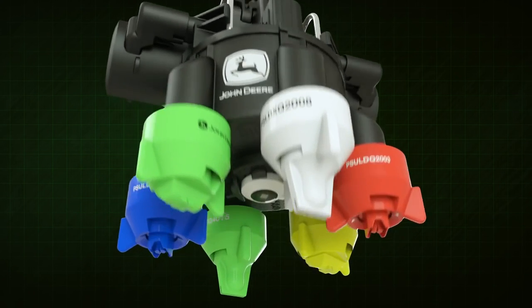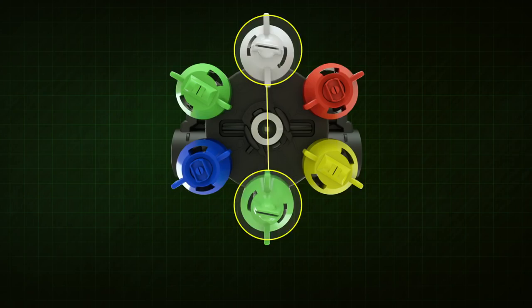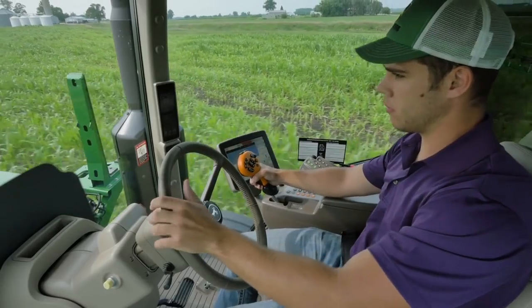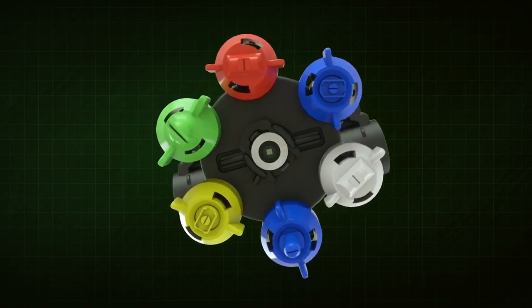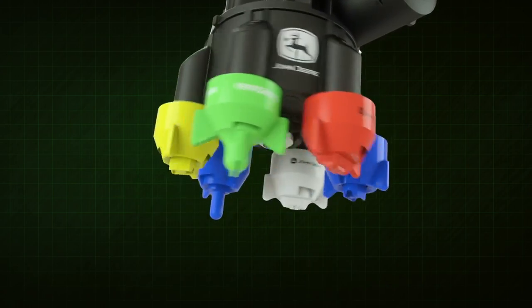Here's a closer look. Six nozzles of your choice arranged in pairs — Exact Apply puts you in control. The automatic nozzle switching feature lets you switch between two pre-positioned nozzles on the go when conditions change.